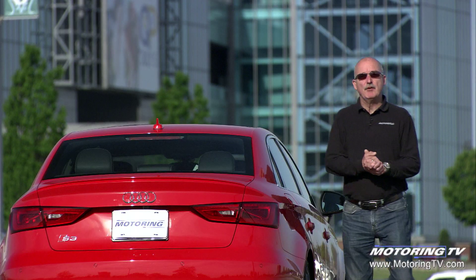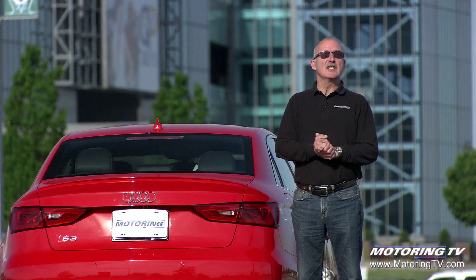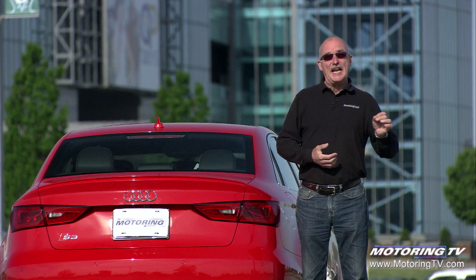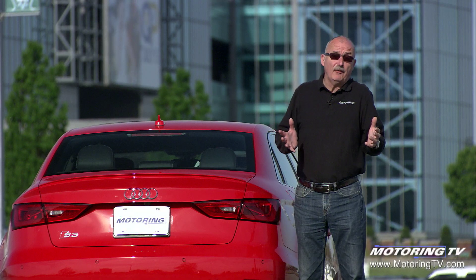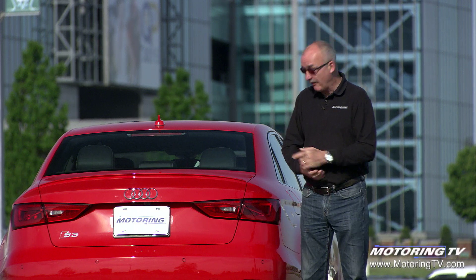You know, this S3 really is a very sweet ride. There is enough room for a family of four, and the driver — well, he has fun. At the end of the test drive I was left with one question: why would anybody buy an A4 when you can buy this S3? The price differential — really not a whole pile in it. However, the fun factor is vastly superior with this car.